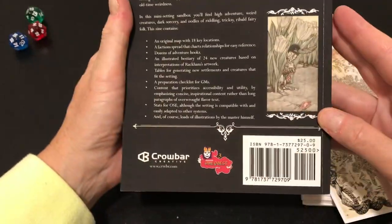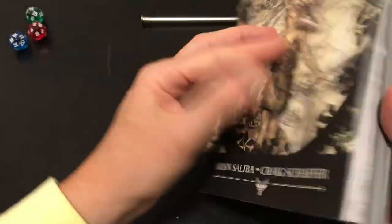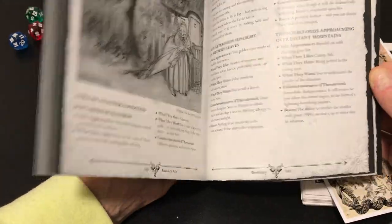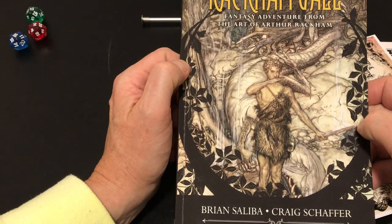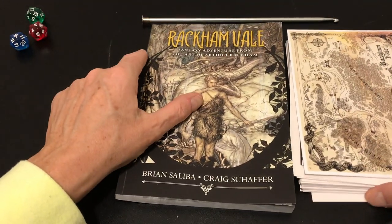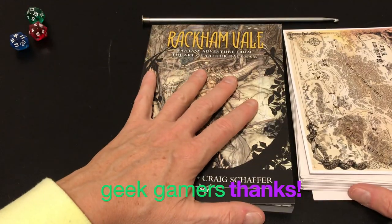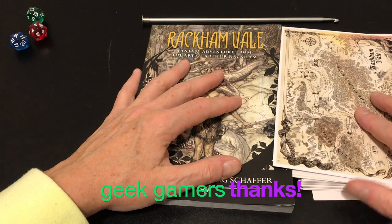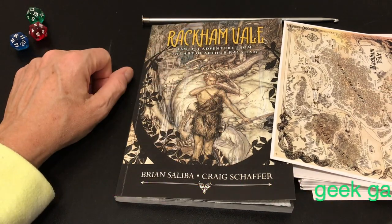It's called a zine, but honestly, to me this is not a zine — this is a book, a supplement. It's an RPG fantasy adventure supplement with Old School Essentials stats, but modifiable to other systems.